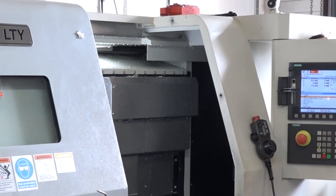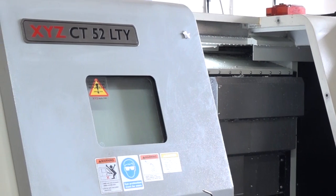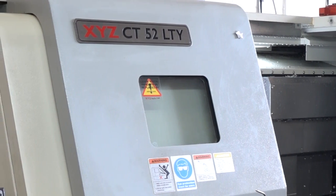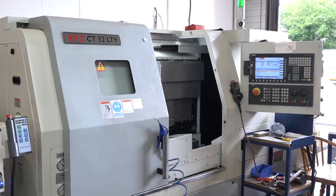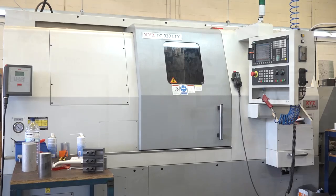You did make a statement to me a few minutes ago - that if it wasn't for this machine, this XYZ CT 52 LTY, you might not be in business today. Yeah, I think we were being leapfrogged by a lot of our competitors. I think we were a long way behind before we started investing in machinery. This machine, along with the investment in the other machines we've now got in the building, is the reason we are still here, to be honest with you.